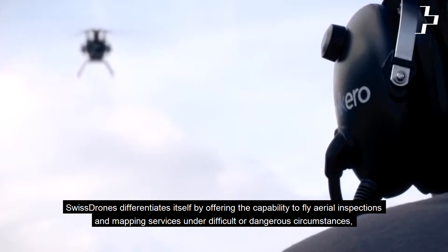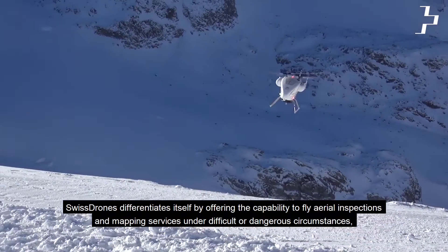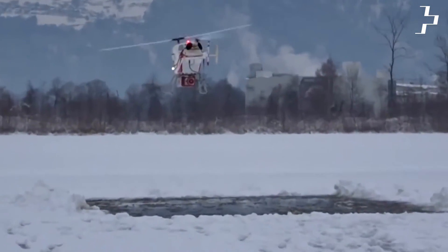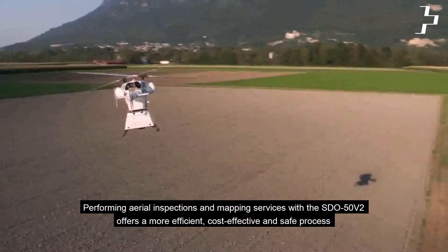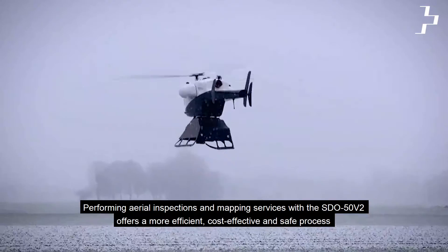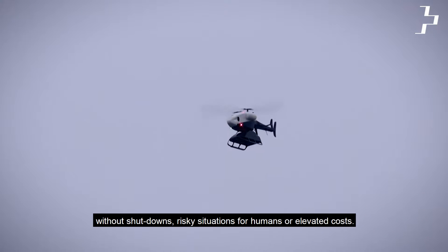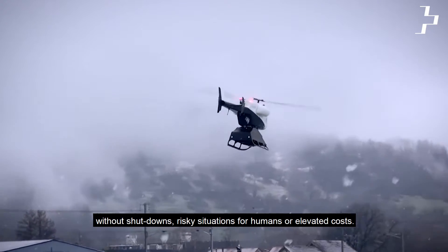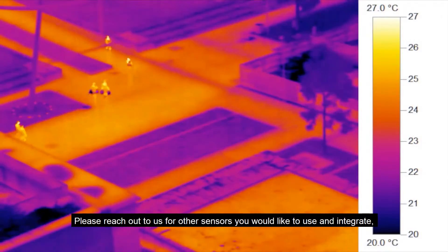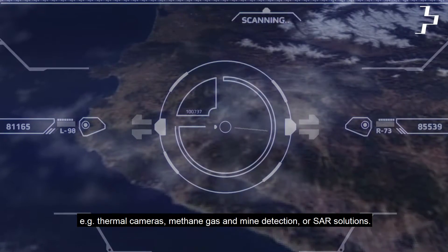Swiss Drones differentiates itself by offering the capability to fly aerial inspections and mapping services under difficult or dangerous circumstances, when manned operations are not feasible, too risky, or costly. Please reach out to us for other sensors you would like to use and integrate — e.g. thermal cameras, methane gas and mine detection, or SAR solutions.